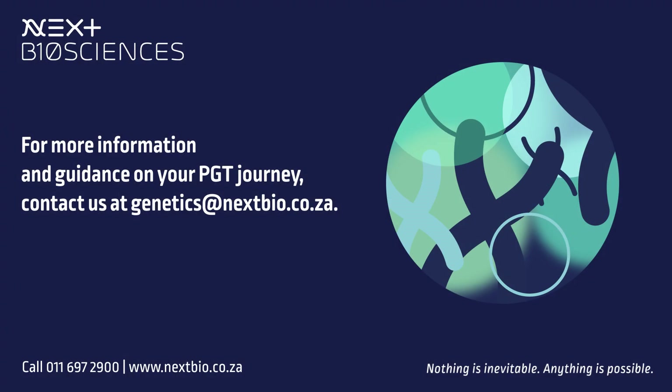For more information and guidance on your PGT journey, contact us at genetics@nextbio.co.za.